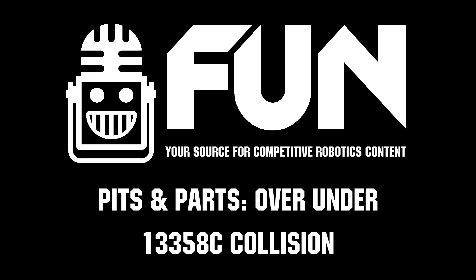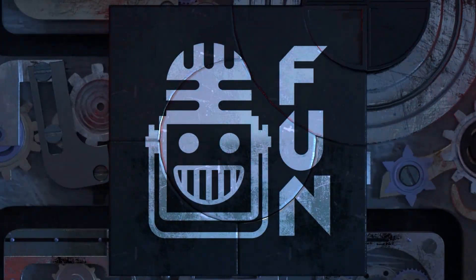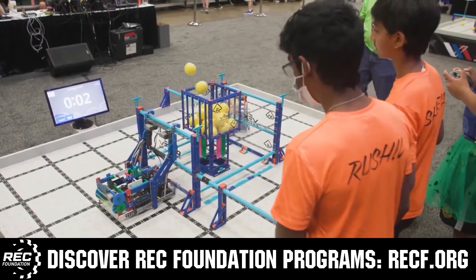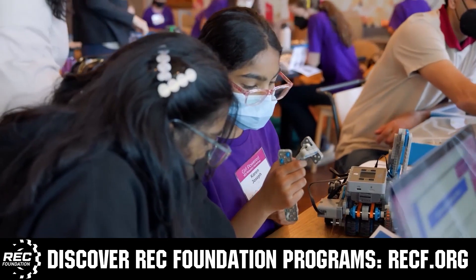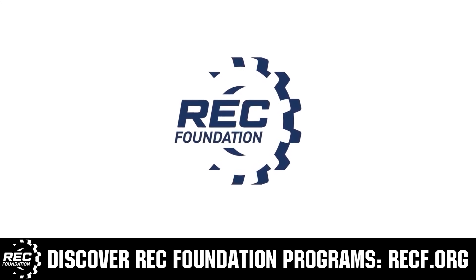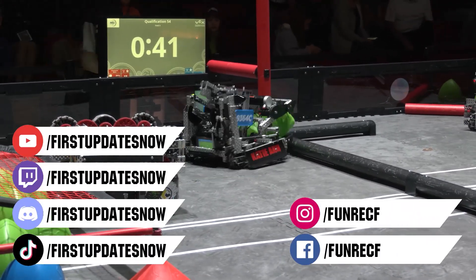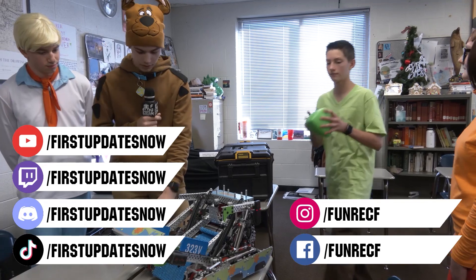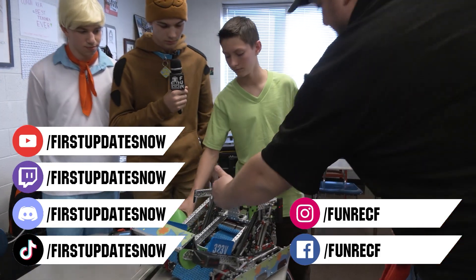This video is brought to you by viewers like you and in partnership with the Robotics Education and Competition Foundation, which provides fantastic programs from elementary school through college, including VEX, Aerial Drone Competition, Online Challenges, JROTC, Girl Powered, Scholarships, Certifications, and more. Visit RECF.org to get connected. Don't forget to like, subscribe, and ring the bell. Live shows are on the First Updates Now YouTube channel, competitions at twitch.tv/firstupdatesnow, Discord at discord.gg/firstupdatesnow, and on TikTok, Instagram, Facebook, and Twitter.